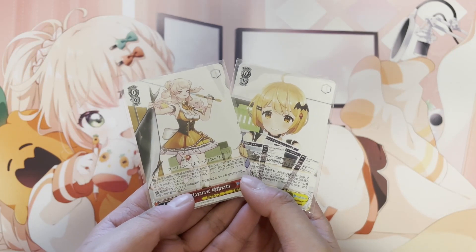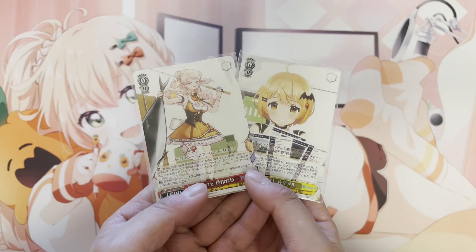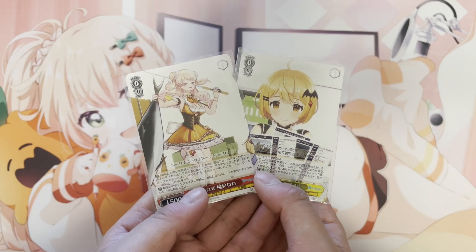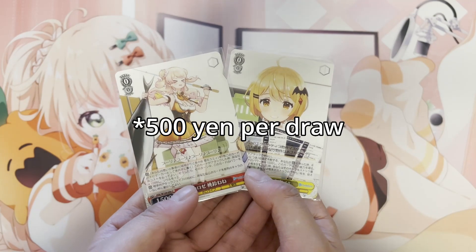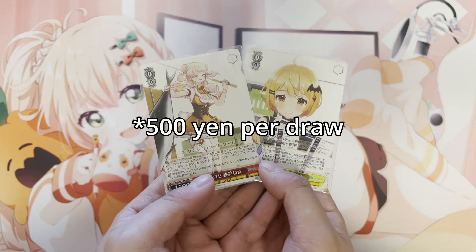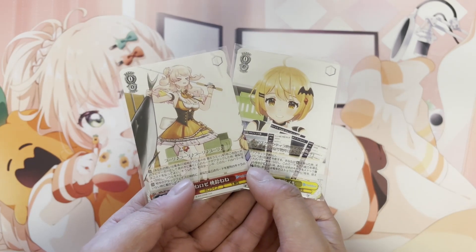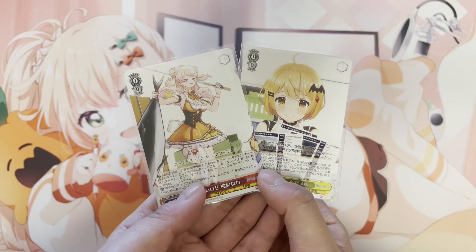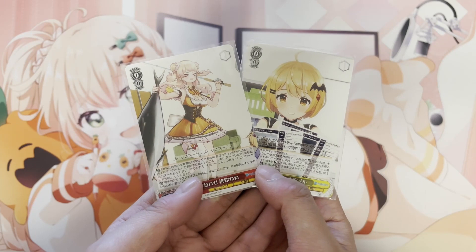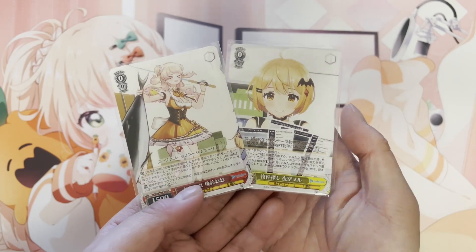I also saw a little random Hololive gacha box at a store — it's like a capsule machine at 500 yen per draw with four tiers of prizes. I didn't manage to get anything good in two tries. This is the lowest tier, so it's just cards. The highest tier gives you figures. It's just miscellaneous goods — I don't think it's worth it, but I got some cards from the gacha machine.